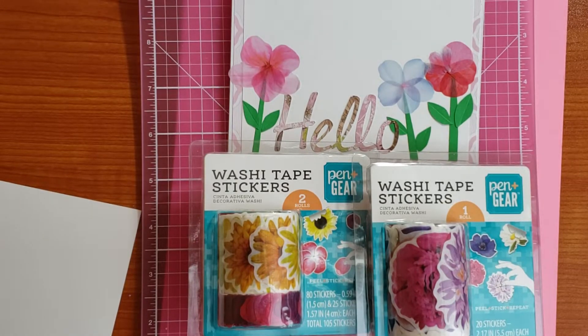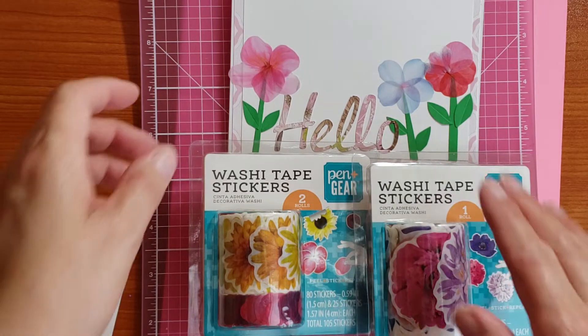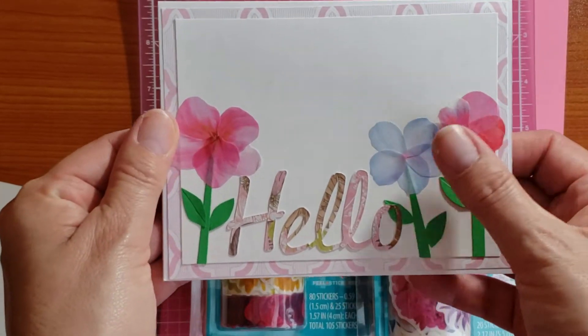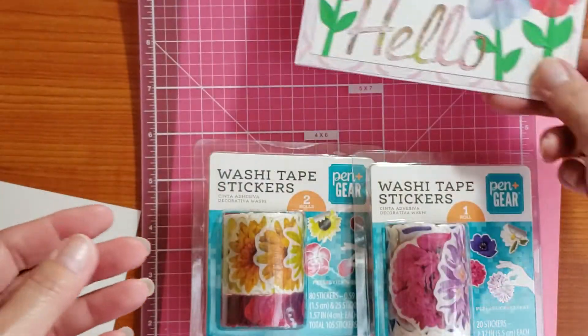Hi everyone, it's Tree. How are you doing today? As we saw in MJ Santa's video, the petal washi stayed in the mail, and this has been staying — I haven't touched it since we did this.